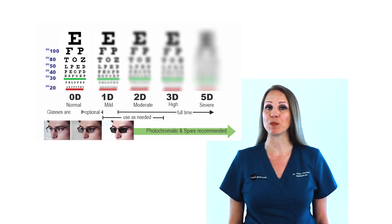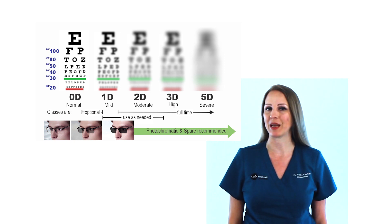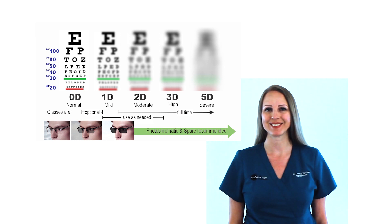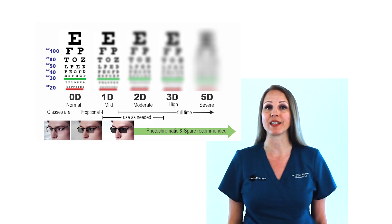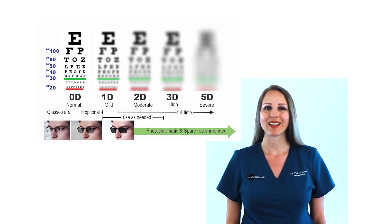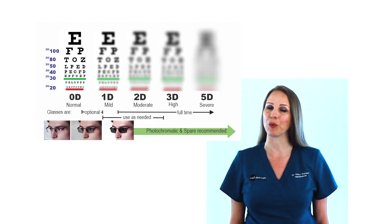In this case, it's beneficial to incorporate sun protection in the glasses for both comfort and to prevent the sun from damaging your eyes. If a prescription is high, it's recommended to get a pair of backup glasses in case your glasses get lost or broken. If a prescription is less than one diopter, since it is low, we may give patients the option of waiting to get glasses until they have symptoms of blurry vision or eye strain.